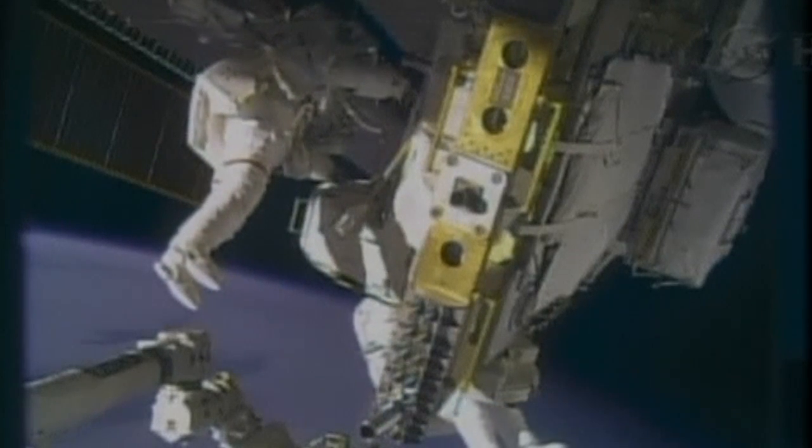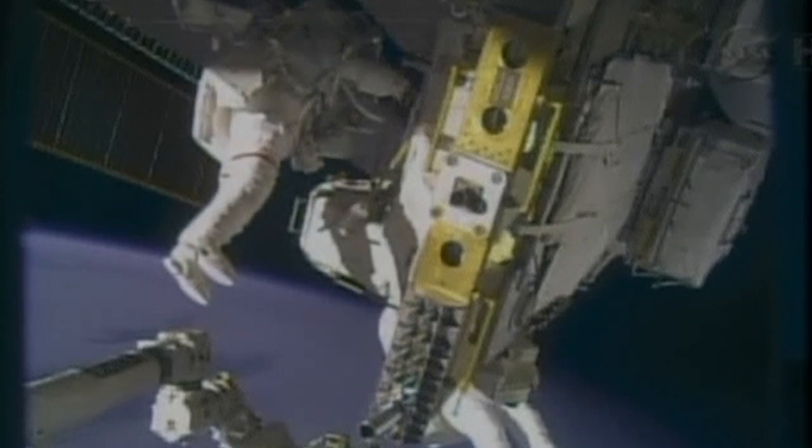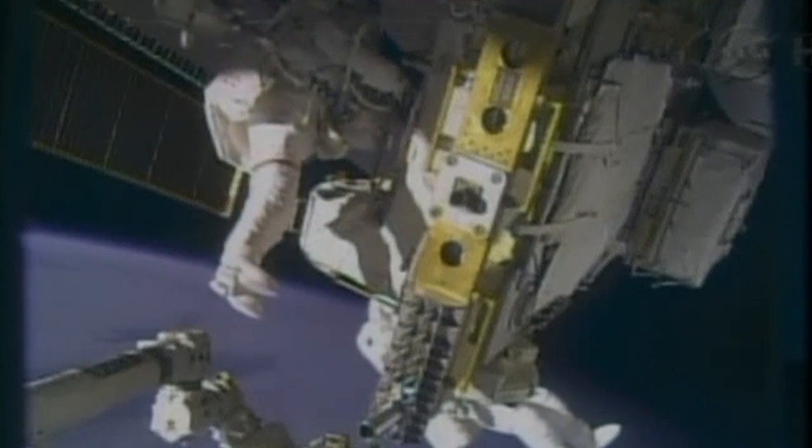A spacewalk expected to complete the work to install a spare cooling pump on the International Space Station, restoring full cooling capability for the complex. Our first view from the helmet camera of Mike Hopkins as he makes his way over to external stowage platform number three.